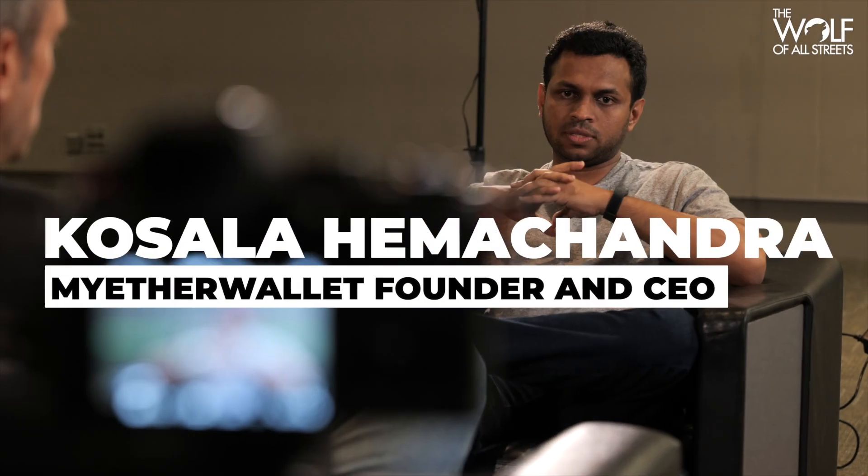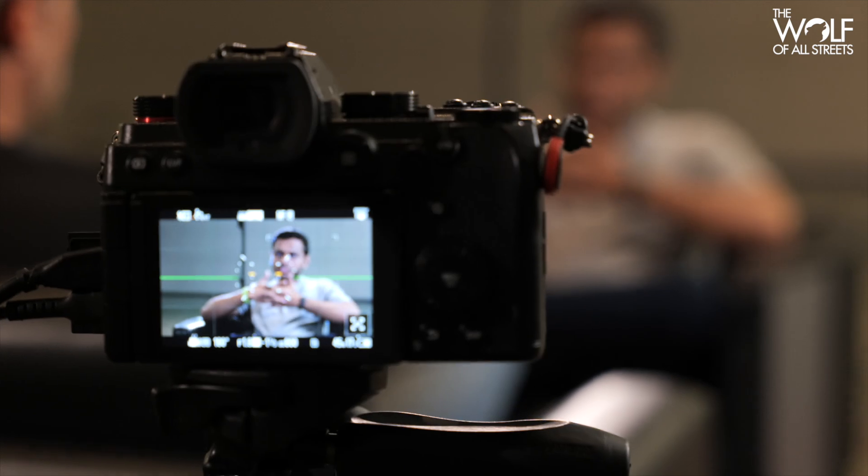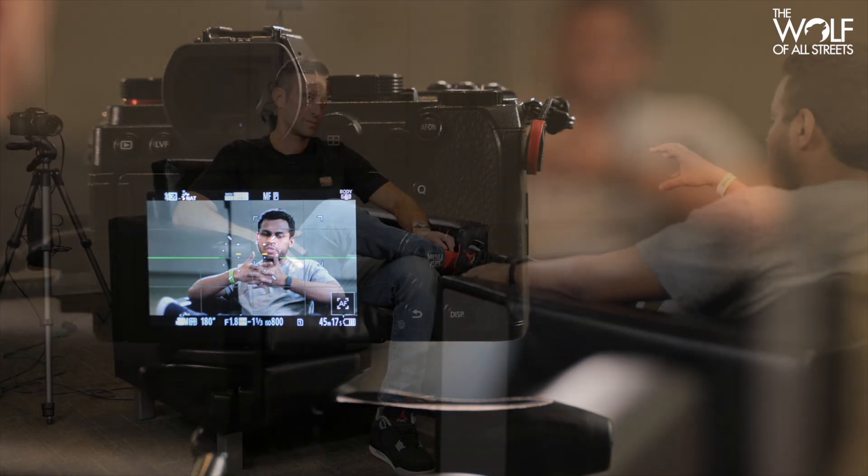Crypto has a major problem with UX and UI — it's really hard for grandma to use and it's daunting, most people just don't get it. I sat down with Kosala, who is the creator of MyEtherWallet and was the first to create an Ethereum non-custodial wallet. We talked about the vision of what these wallets would look like in five or ten years when we finally reach mainstream adoption and scale to billions of people.